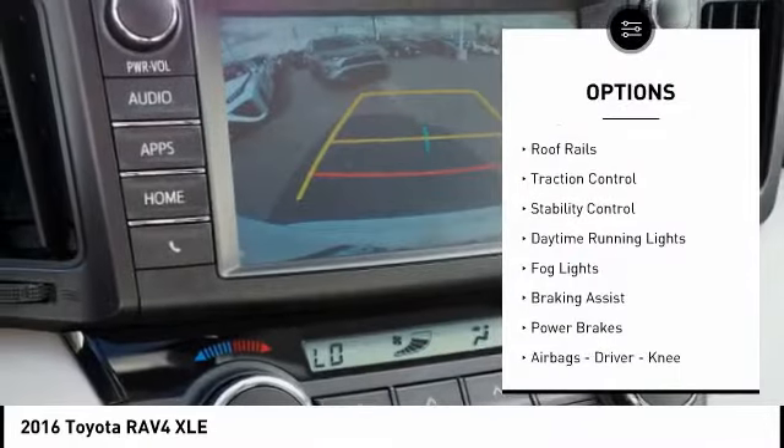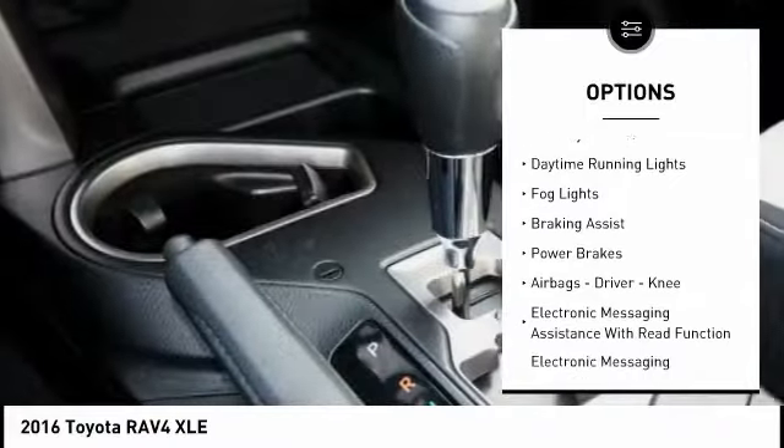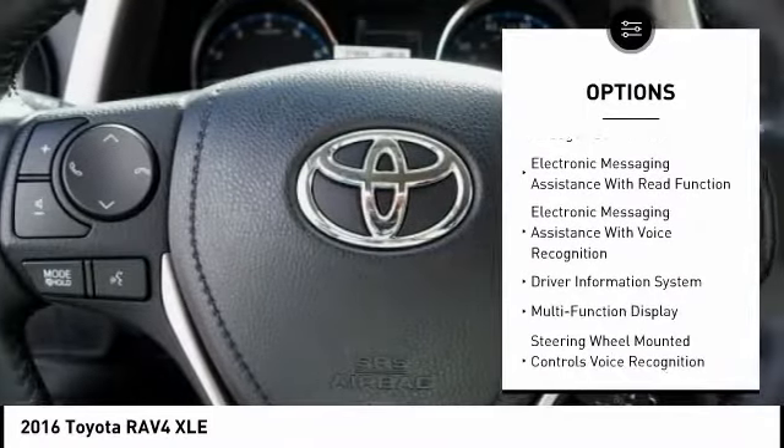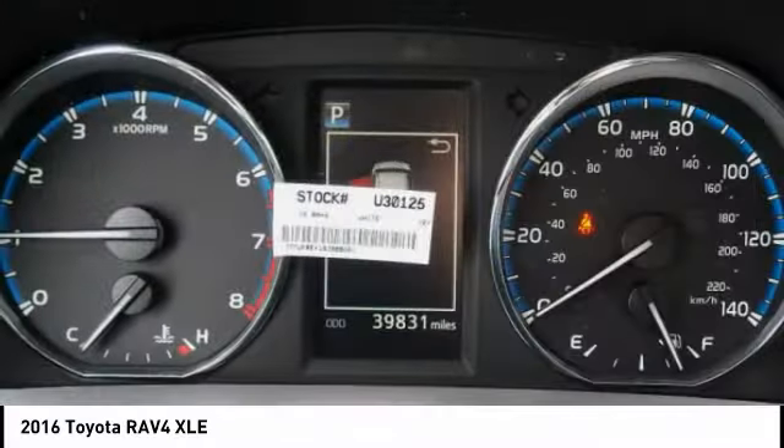Power windows with safety reverse, roof rails, traction control, stability control, daytime running lights, fog lights, braking assist, power brakes, airbags — driver and knee — and electronic messaging assistance with read function.